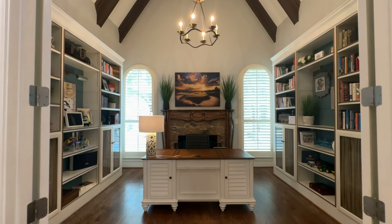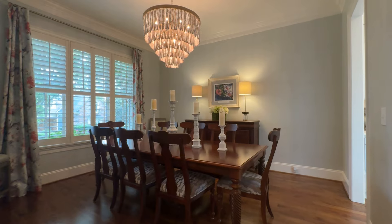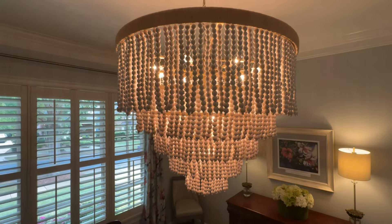The formal office features built-in shelving, a fireplace, and vaulted ceilings with beams. The focal point of this formal dining room has got to be the stunning chandelier.